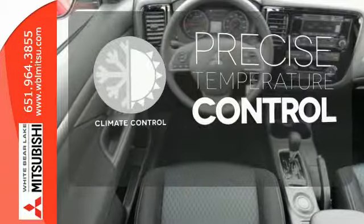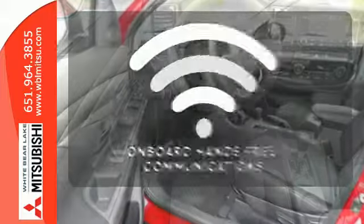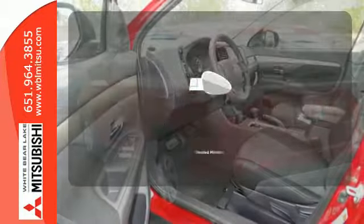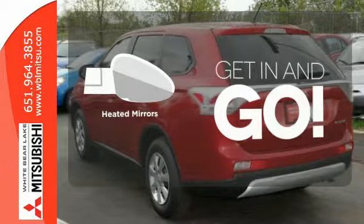Select the perfect temperature with the climate control. Onboard hands-free communication keeps your hands on the wheel without compromise. Heated mirrors improve visibility in frosty weather.